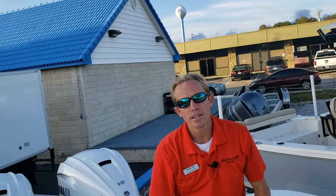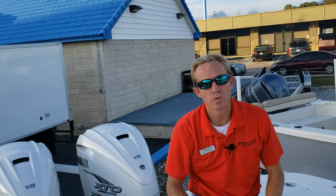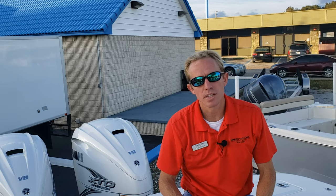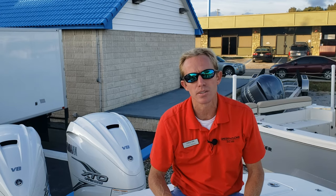Alright guys, that's pretty much the Regulator 31. Hope you enjoyed watching this video. If you want more information on the Regulator 31 or any Regulator model, you can reach us online at Greg Norman Marine Destin, or by phone at 850-424-5994. Thanks for watching.